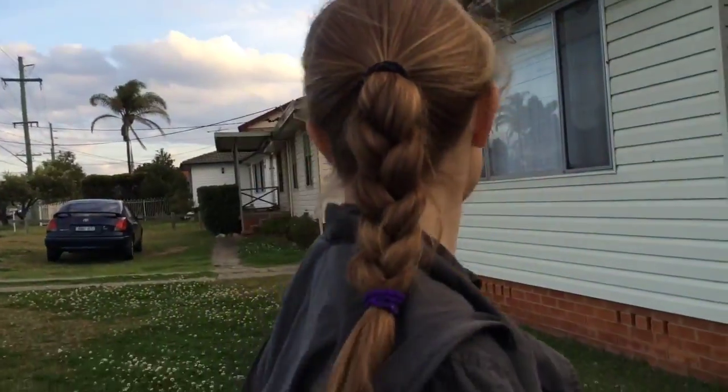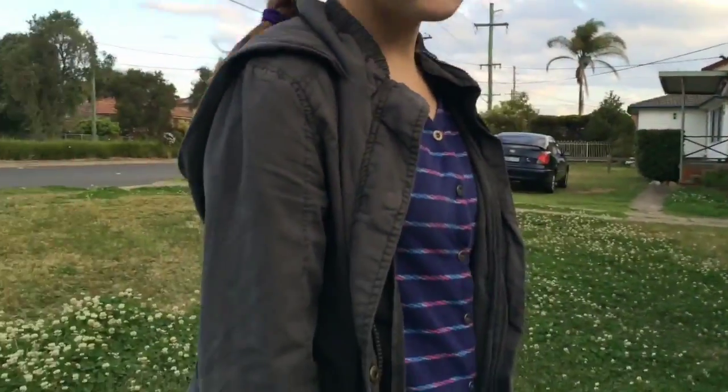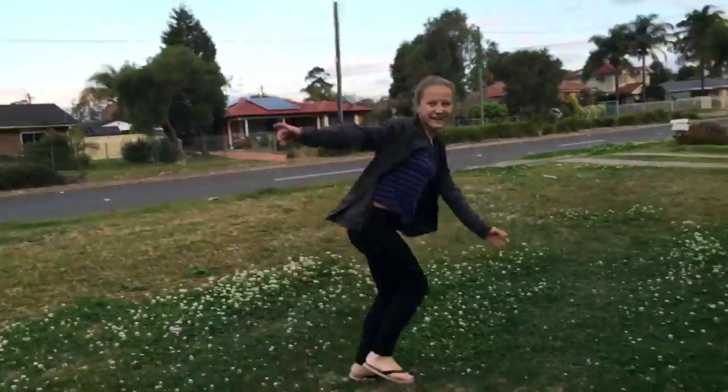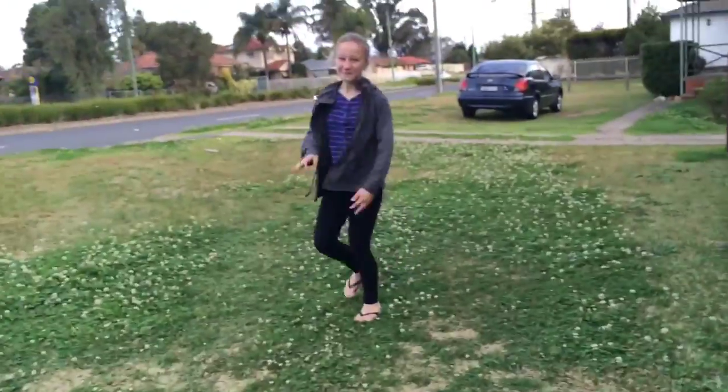My jacket is an army jacket from JJ's. This shirt is absolutely adorable — it's from Kmart. My tights are from Kmart and my shoes are from Rip Curl, and my hair is just in a plait. This outfit, as I said, is cute and fashionable but also comfy.